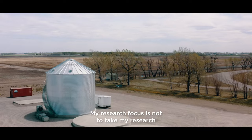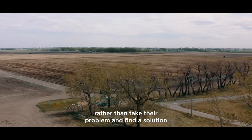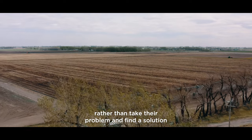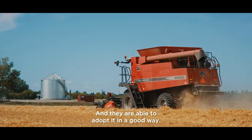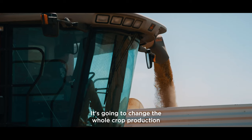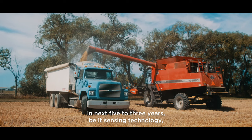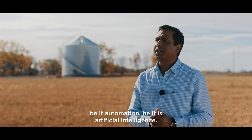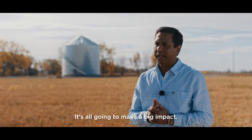My research focus is not to take my research and tell growers what to do, but rather to take their problems and find solutions that suit the growers and the industry, so they are able to adopt it in a good way. It's going to change the whole crop production in the next five to ten years — be it sensing technology, be it automation, or be it artificial intelligence — it's all going to make a big impact.